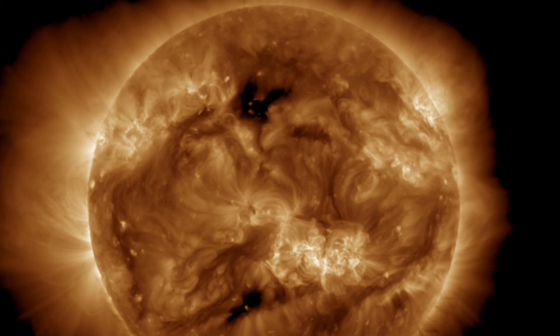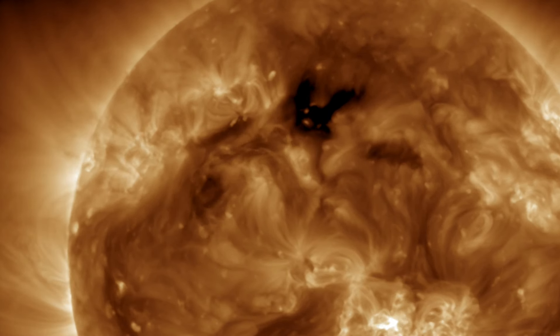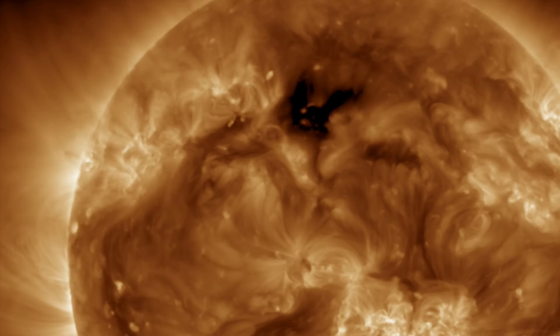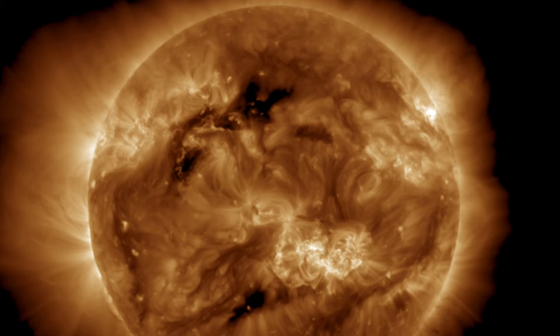But wait, there is more. In just the last few minutes, one of the plasma filaments on the north erupted as an M-class flare occurred at the sunspots. This one also has a very good chance to be Earth-directed. So folks, we definitely have two CMEs heading this way and possibly a third.